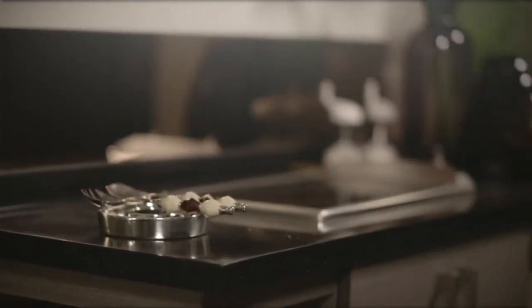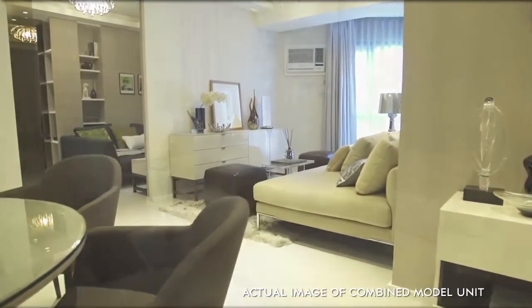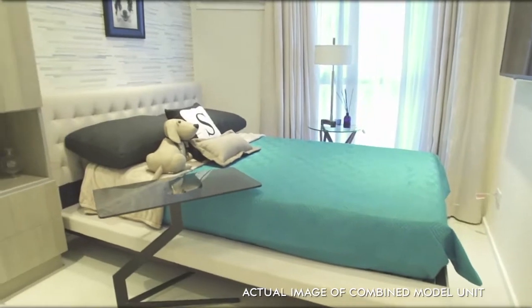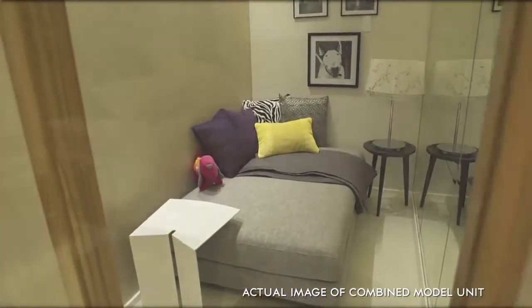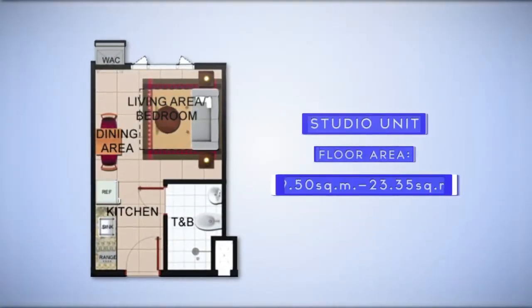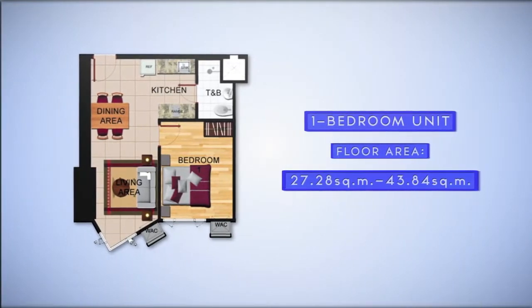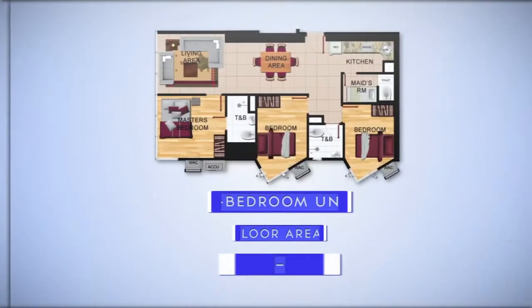The Grand Riviera Suites offers four typical floor plans that fit various lifestyles: starting with the studio unit, next is the one-bedroom unit, the two-bedroom, and finally the three-bedroom unit.